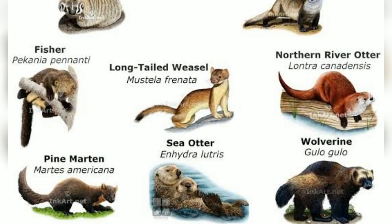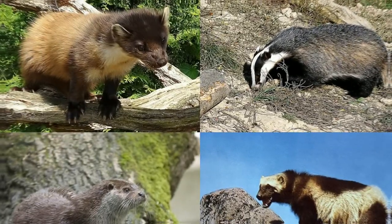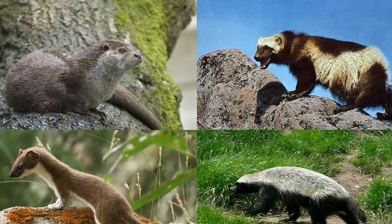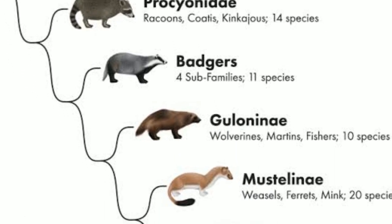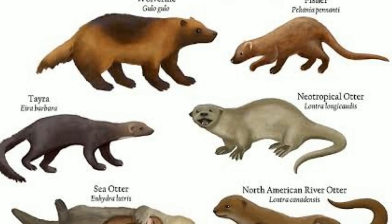These carnivores vary in sizes, shapes, behaviors, and food habits, and their range includes all continents except Antarctica. This playlist will cover all eight subfamilies of Mustelidae, containing 23 genera and 63 species.